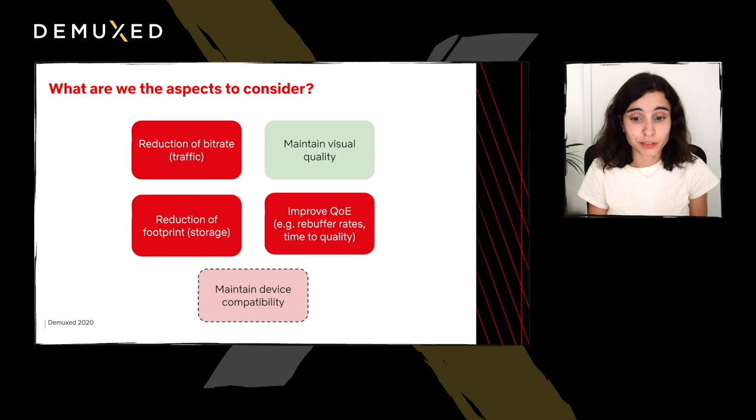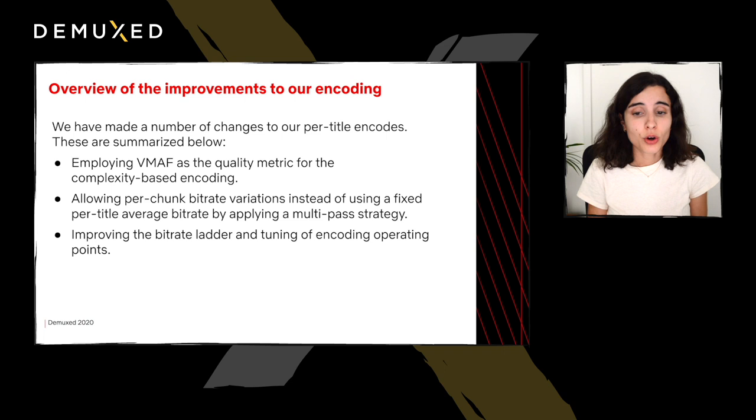Having these goals in mind, we have made several changes towards improving our per-title encodes. I'm going to summarize the three major changes that we've made. First, we're now employing VMAF as a quality metric for our complexity-based encoding. Second, we now allow per-chunk bitrate variations instead of using a fixed per-title average bitrate, achieved by using a multi-pass encode strategy. And finally, we have also improved our bitrate ladder and the tuning of our operating points.